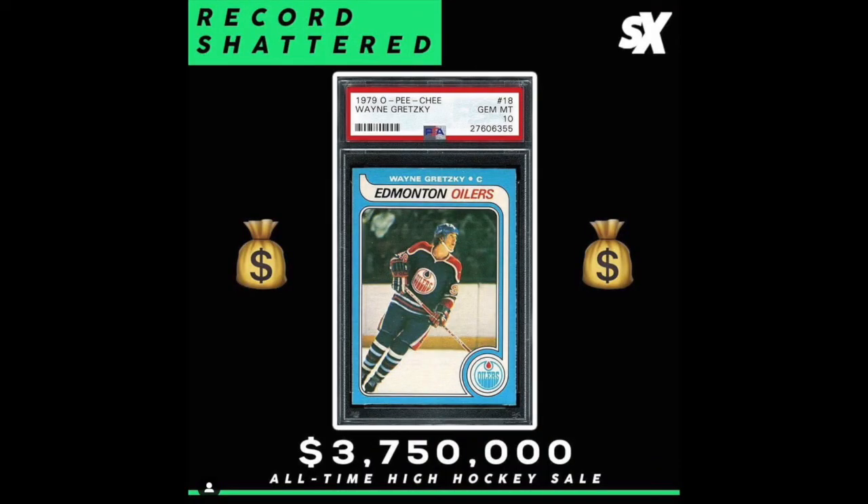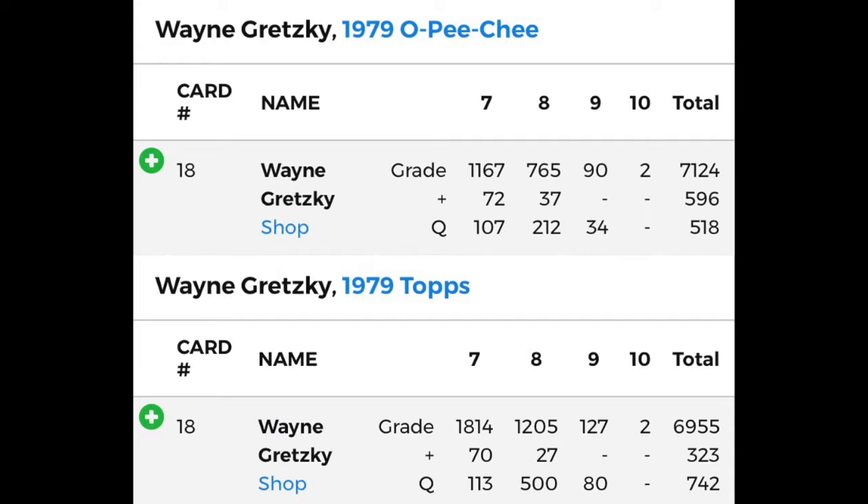As for which one is more desired, the OPC PSA 10 sold for $3.75 million in late May, shortly after a Topps PSA 10 sold for $1.05 million. Both of these cards are a PSA population of two — extremely rare cards. As for the actual OPC box, there are 48 packs per box, which yields a total of 672 cards.